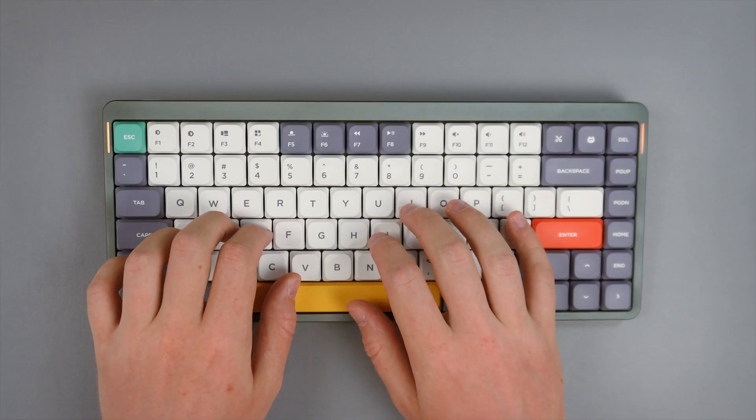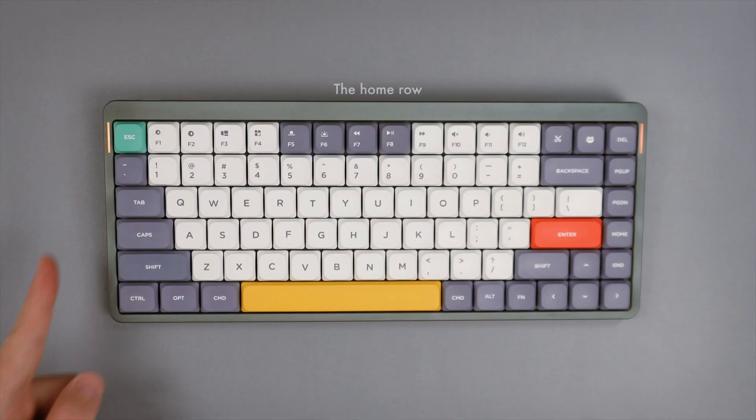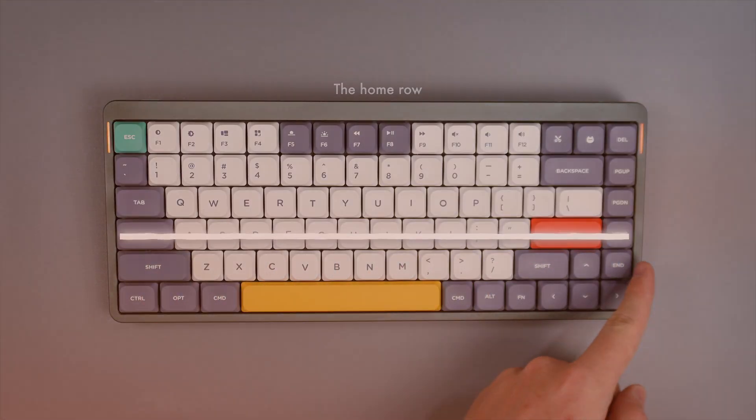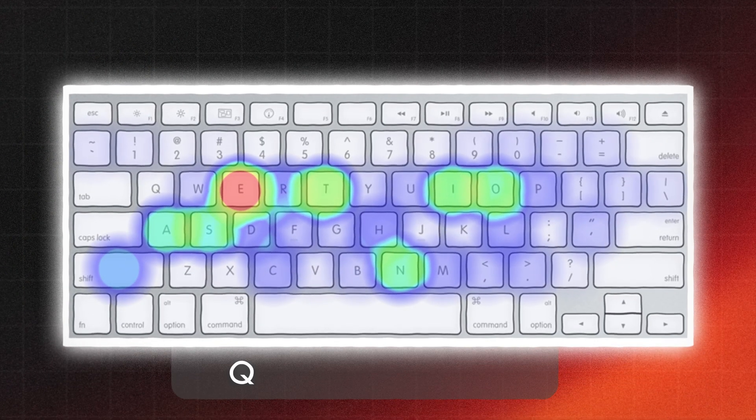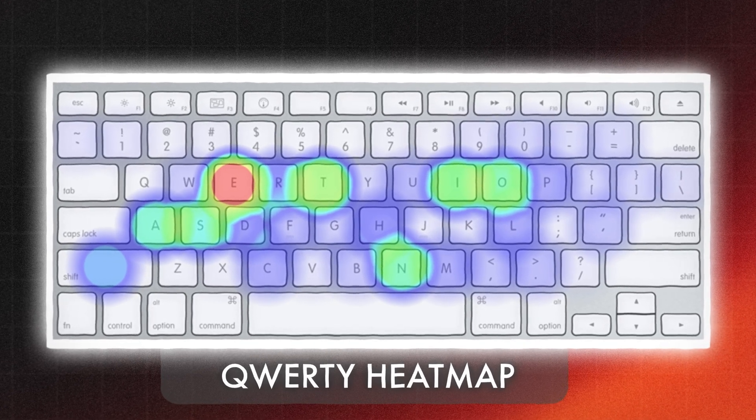Not really. Ideally, the most frequently used keys should all be located on the home row, the central row of the keyboard. However, heatmaps of the most used letters in the English alphabet show that this is not the case on the QWERTY layout.